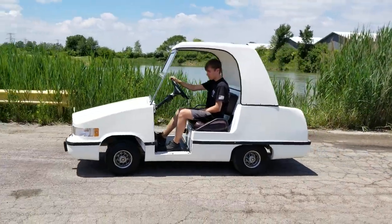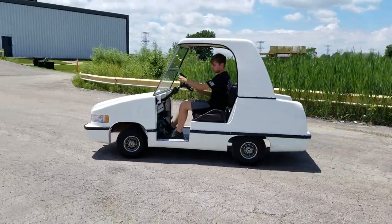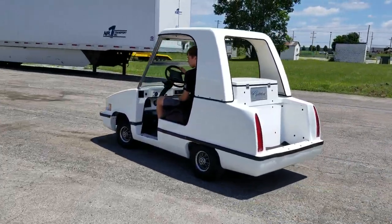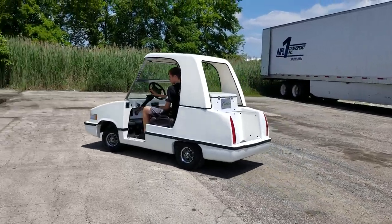It's a club car golf cart with all kinds of Cadillac parts on it, and it's electric. We can ship nationwide right to your front door. SaferWholesale.com, 866-606-3991 — order yours today.